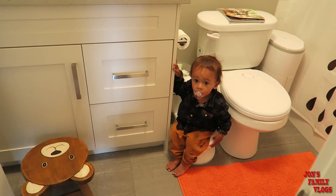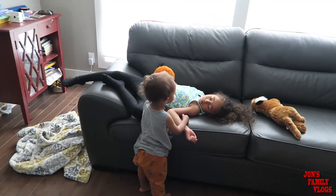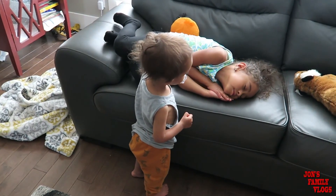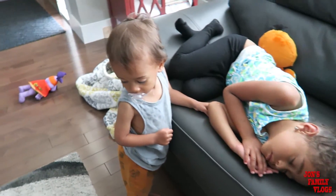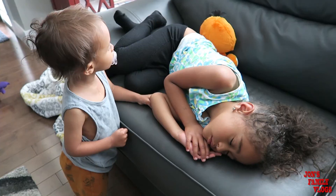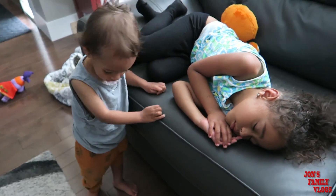Eric, do you want to give her a hug? Give Adrena a hug. She's trying to talk to her. She's been sleeping the last two hours. Eric, is she not waking up? It's time to get up, Adrena. Do you want to give her a hug? That's so cute. Now that the kids are up, we can go and set up the bouncy castle! Let's go guys — look how cute Eric is.